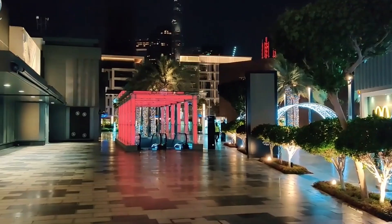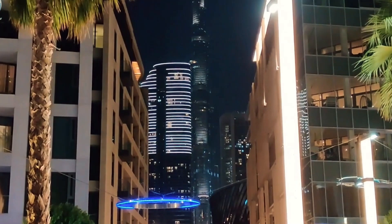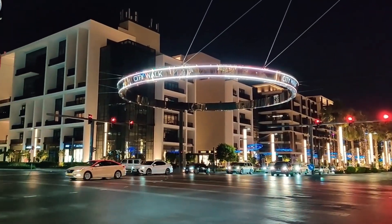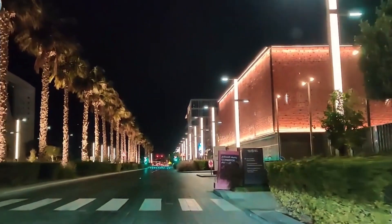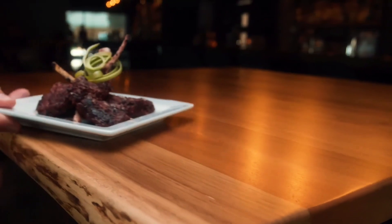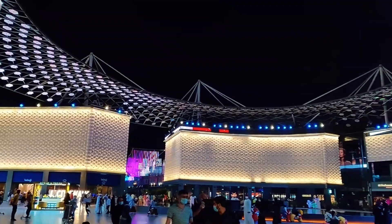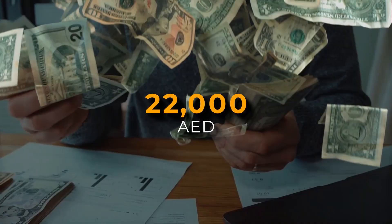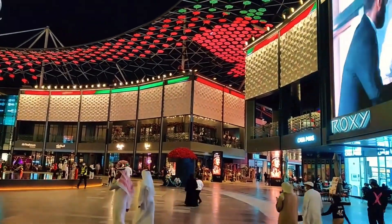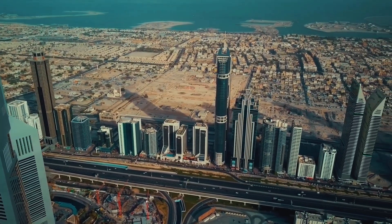CityWalk is a trendy and urban community that offers a blend of modern and traditional architecture. It has different kinds of properties such as apartments, villas, or townhouses that are perfect for short-term rentals. It also has many features and attractions such as retail outlets, restaurants, cafes, entertainment venues, and parks. According to Driven Properties, the average monthly rent for a one-bedroom apartment in CityWalk is around 22,000 AED. These are some of the popular areas for short-term rentals in Dubai, but there are many more options available depending on your preferences and budget.